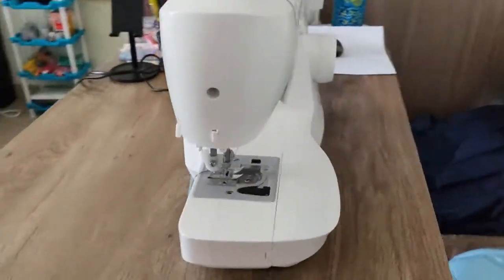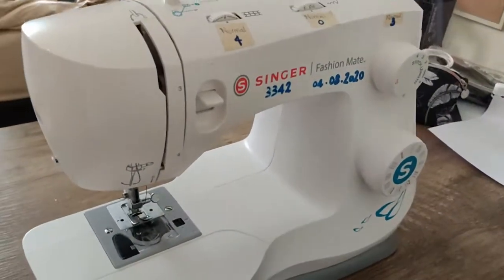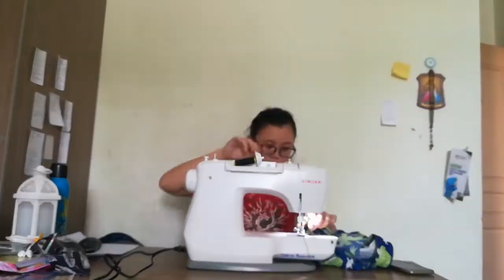I have something to show you — it's a sewing machine! I usually have it in the corner of my room on the floor, covered, but today I'm taking it out because I would like to mend my shorts. Join me! Here we go.